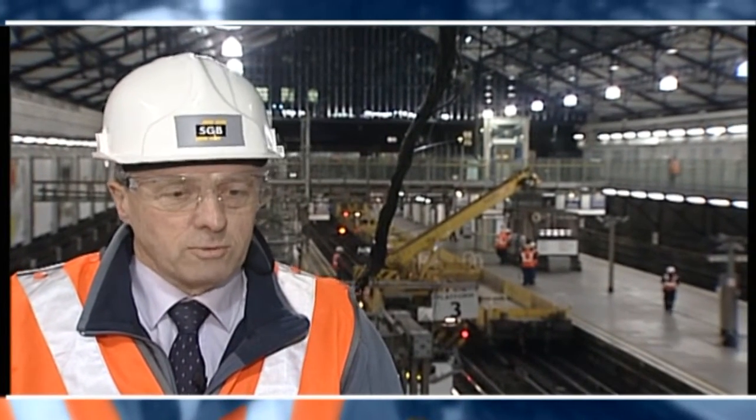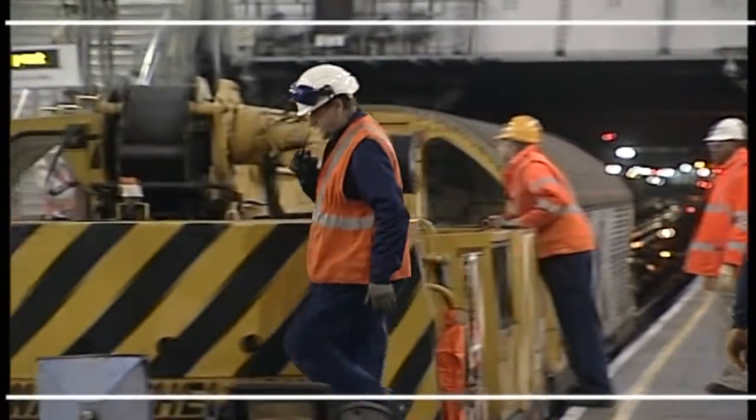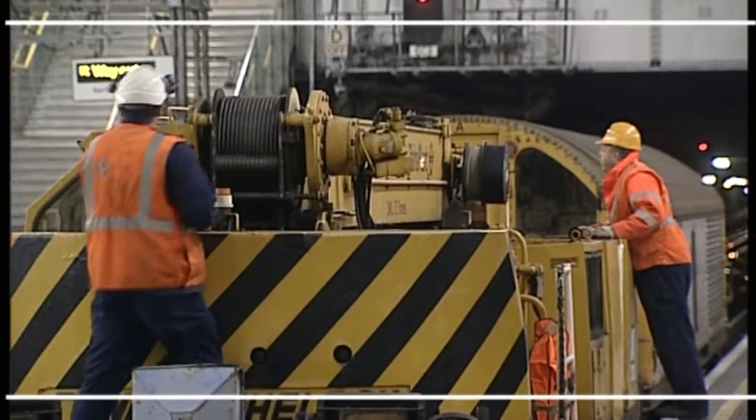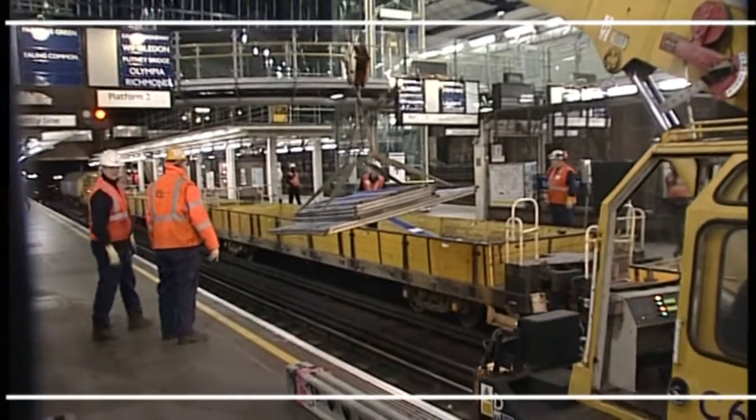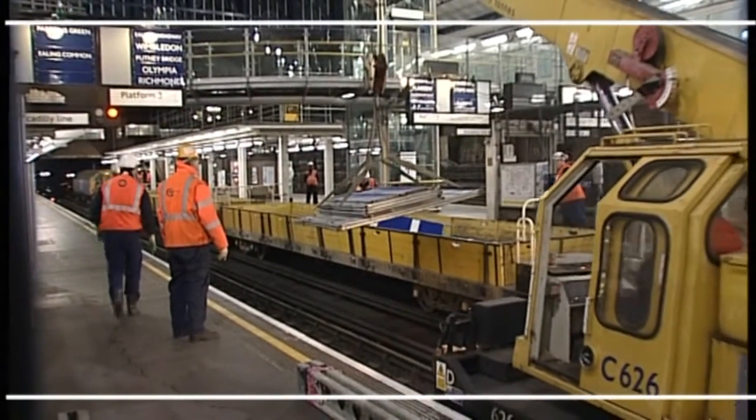Working on a live railway station, we've got very restricted access from the street to get into the station with some fairly large pieces of kit. We were helped by the fact that we used trains and track-mounted cranes to get some of the materials in, and that helped a great deal.